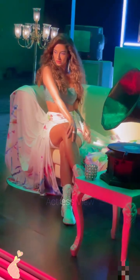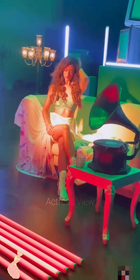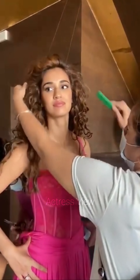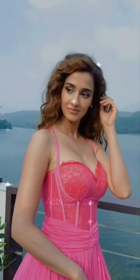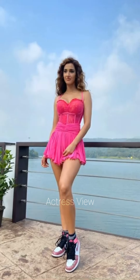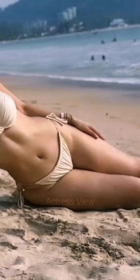Embracing a more casual and bohemian aesthetic, Disha also wears mini dresses with tie-dye and ombre effects. These dresses, often in vibrant colors and unique patterns, are perfect for daytime events or casual outings. She pairs them with simple sandals or sneakers and natural makeup, giving off an effortlessly chic look.